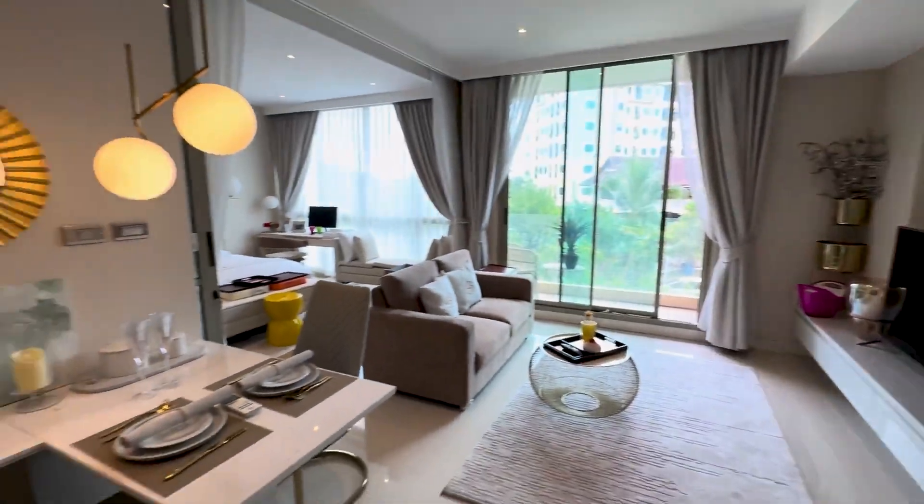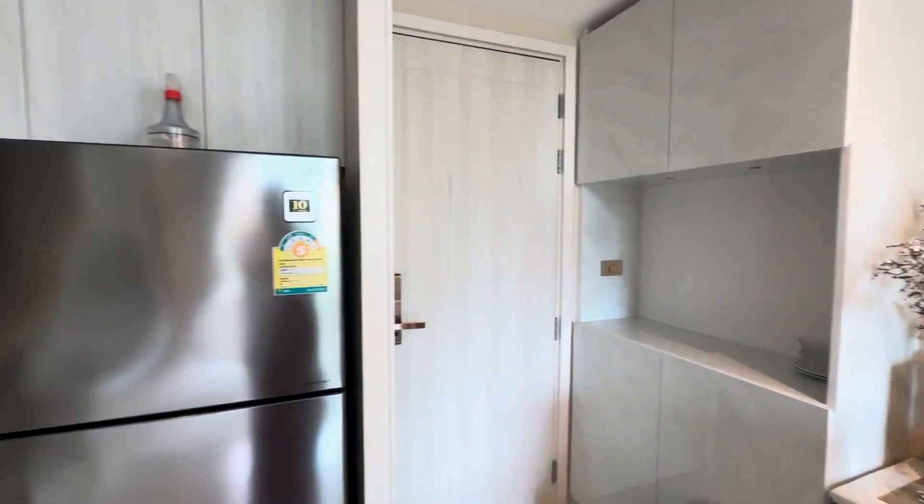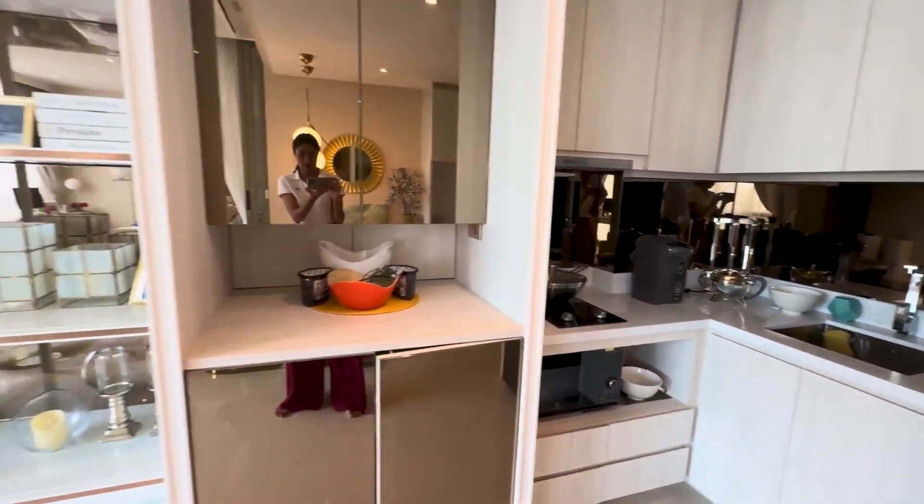It has a nice fully equipped kitchenette. You can see a good amount of storage space, full refrigerator, stovetop, and sink. There's also a microwave oven below.